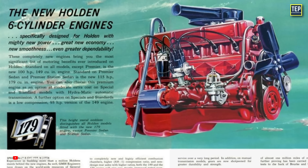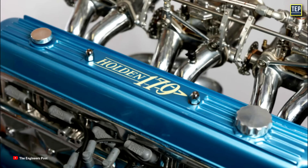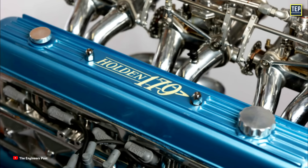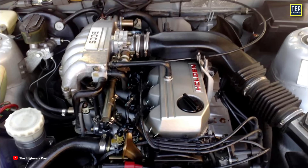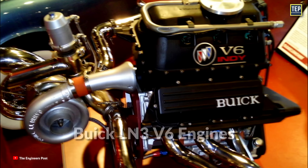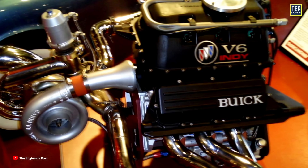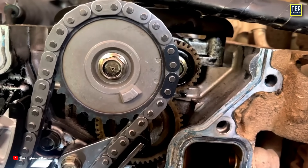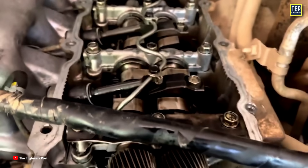The Holden inline-six engines from the gray, red, blue, and black series predominantly used timing gears, which was a common practice in many older engines. However, with the introduction of the Nissan RB30E and later the Buick LN3 V6 engines, Holden transitioned to timing chains. Timing chains were becoming more prevalent in the industry due to their benefits in terms of durability and noise reduction.